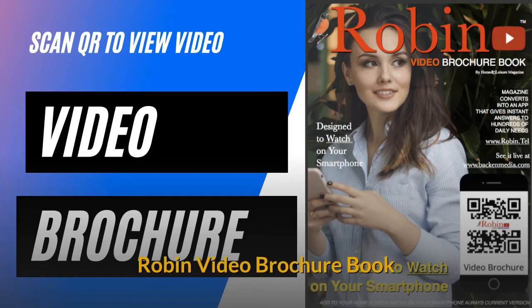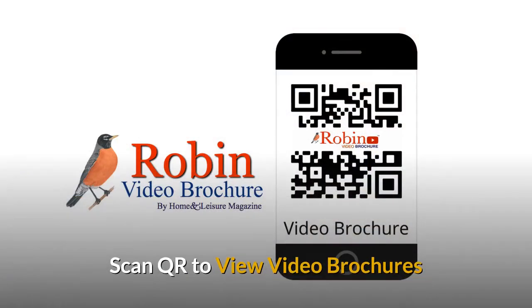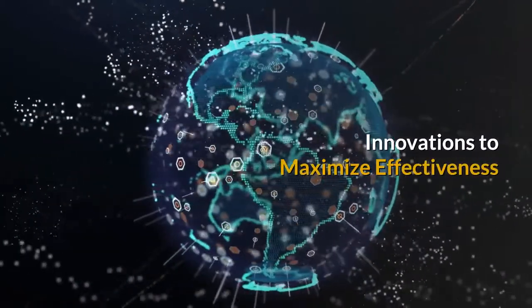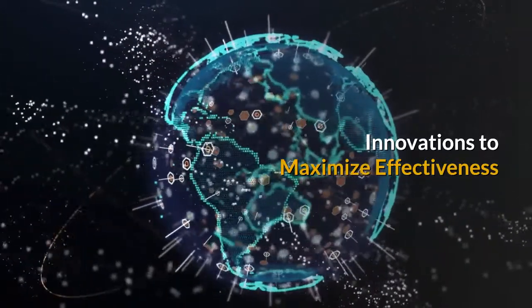The Robin Video Brochure Book. You simply scan the QR code to view the video brochures. There are many new innovations in this system to maximize effectiveness.